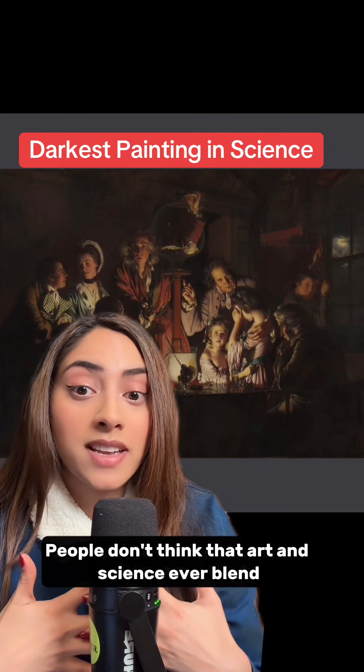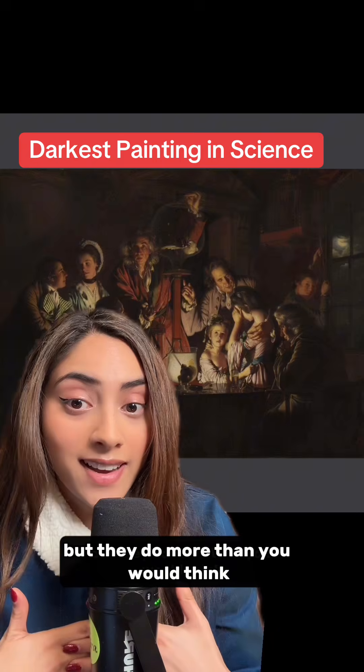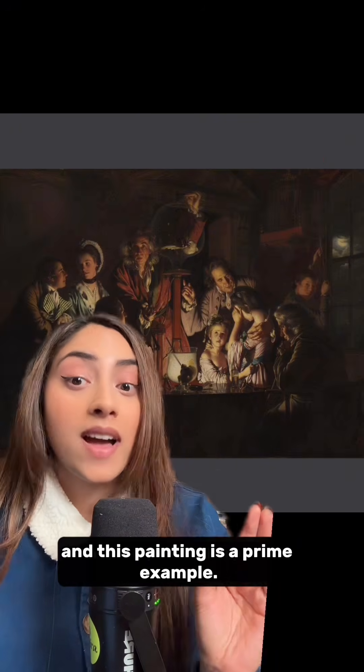People don't think that art and science ever blend, but they do more than you would think. And this painting is a prime example.